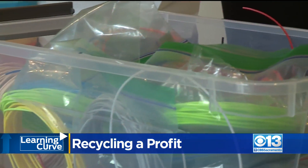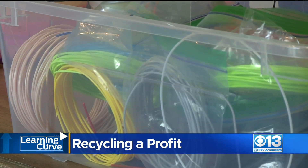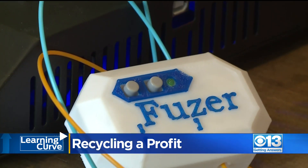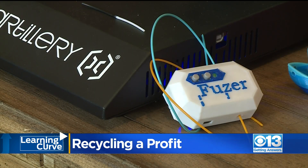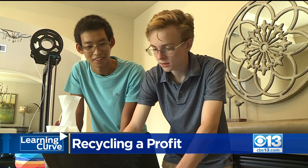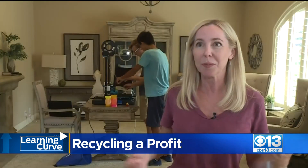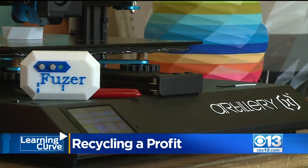They know other avid 3-D printing enthusiasts end up with drawers full of extra material, and they hope to market Fuser to the masses. Their goal is for it to be something that everybody has near their 3-D printer. The product, they say, was born out of sheer boredom — but it was COVID that coerced this duo into getting creative. They found a solution to a problem so that they could keep building the projects that they wanted to do.